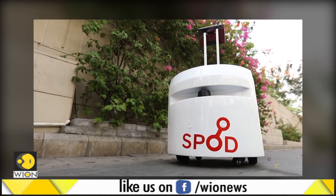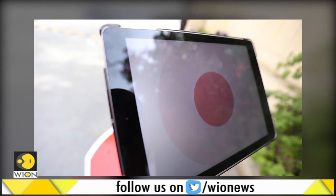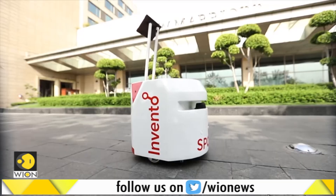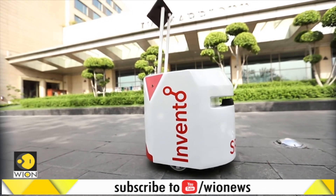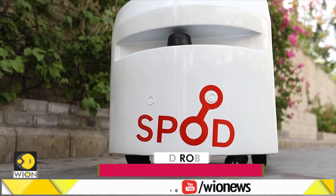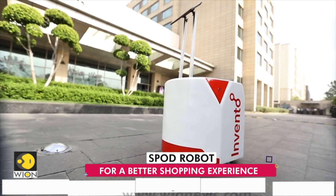The company has not revealed the price of the product, but it aims to bring it to stores and supermarkets by the end of this month. We think that both the idea and the product sound promising. But until we go shopping with this tiny shopping assistant, we can't say how handy it would be.